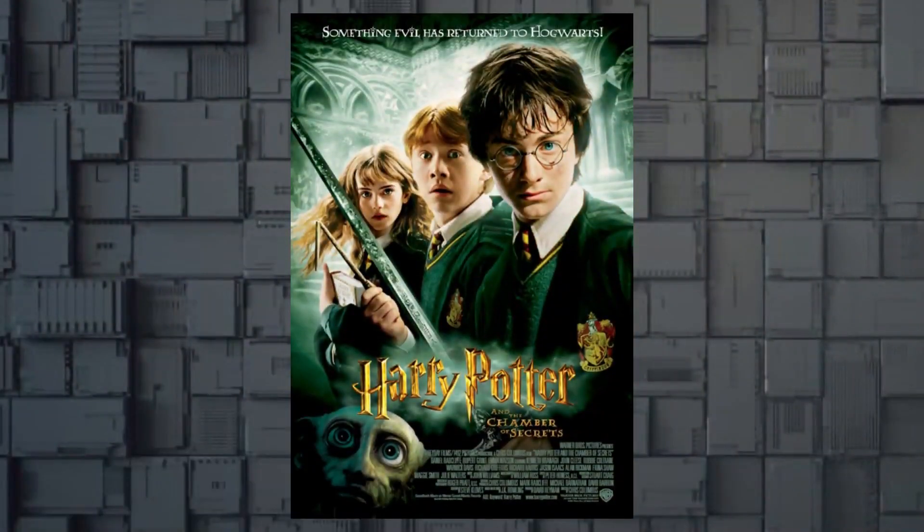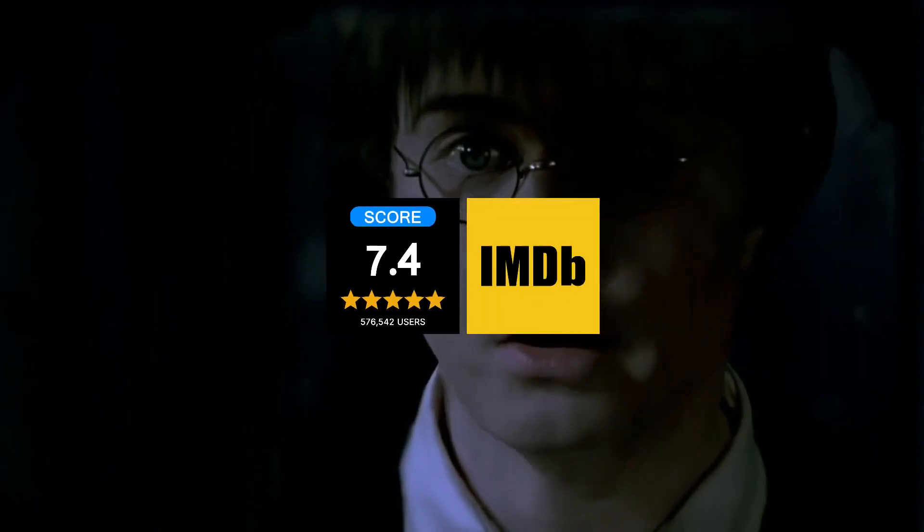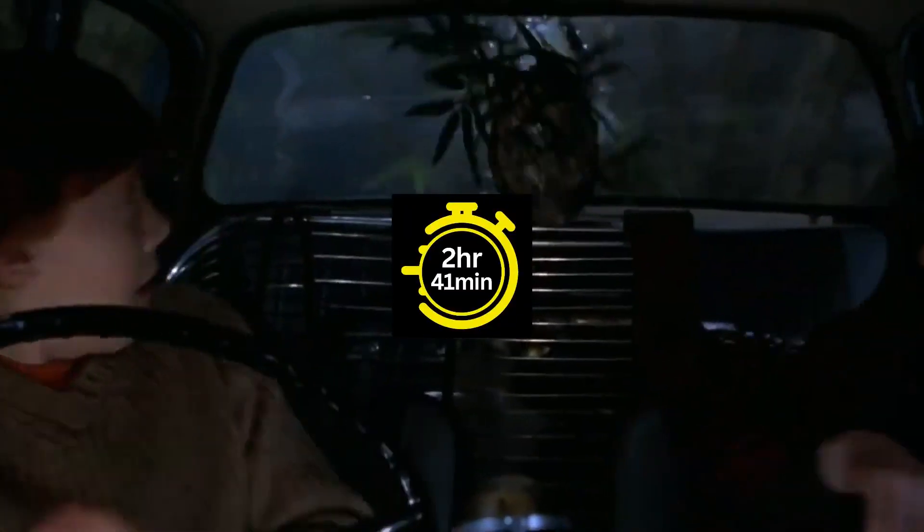Next on the list is Harry Potter and the Chamber of Secrets, a follow-up movie released in 2002 with a 7.4 IMDb rating and a duration of 2 hours and 41 minutes.